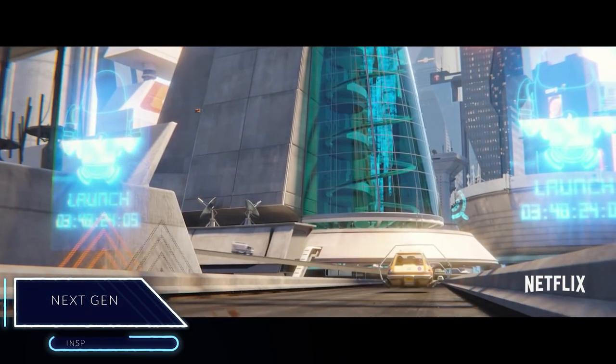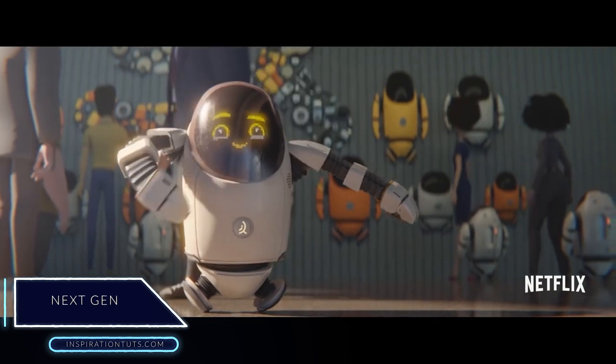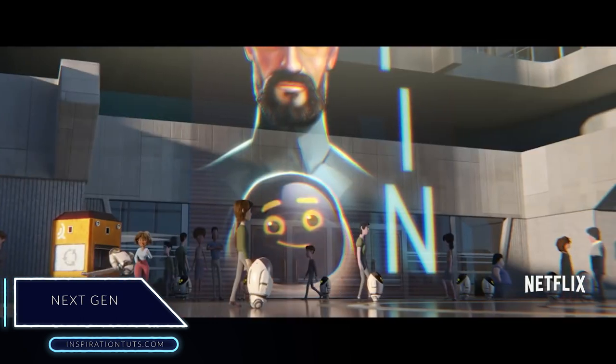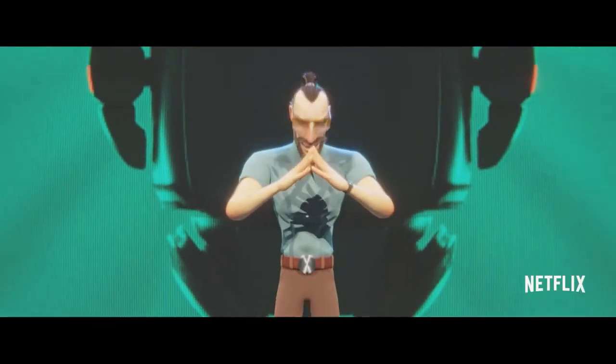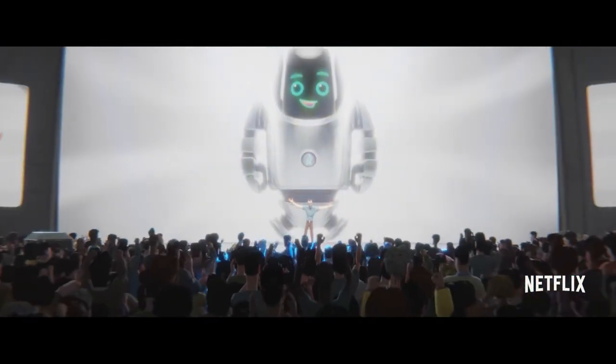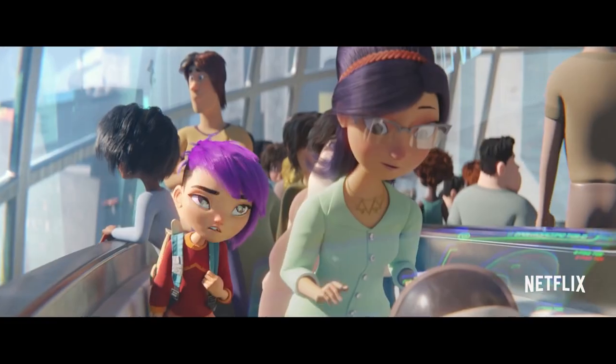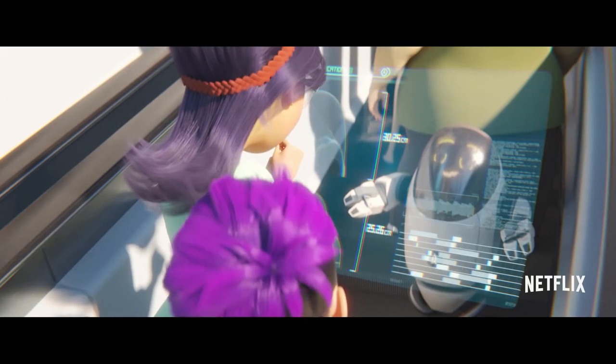Next Gen is reasonably one of the most popular movies made using Blender out there today. Even though it might be more mainstream than the other films on this list, it is 100% made using Blender and has some of the best animations you can find in a movie made with Blender.